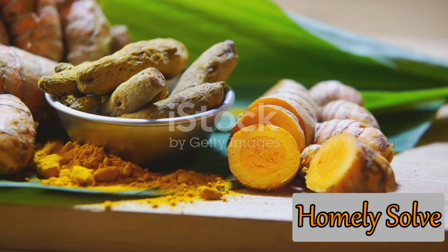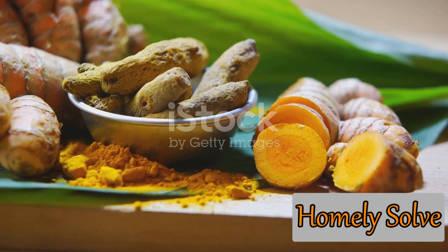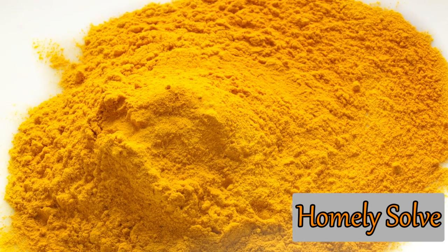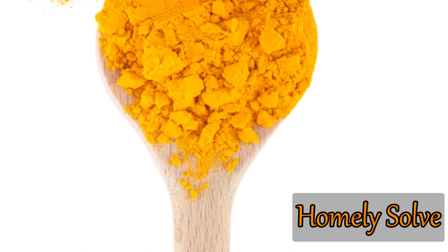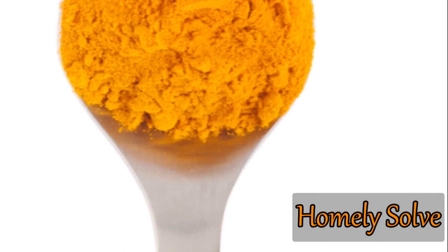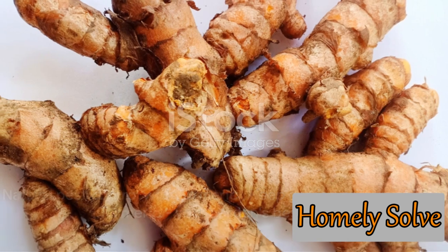The pests simply can't stand the smell and taste of this compound, causing them to steer clear of any plants sprinkled with this vibrant spice. Moreover, unlike synthetic pesticides, turmeric doesn't leave behind any harmful residues or contribute to the problem of pesticide resistance. It's nature's way of keeping your garden healthy and pest-free. So next time you spot an unwelcome critter, remember your handy kitchen companion, turmeric.